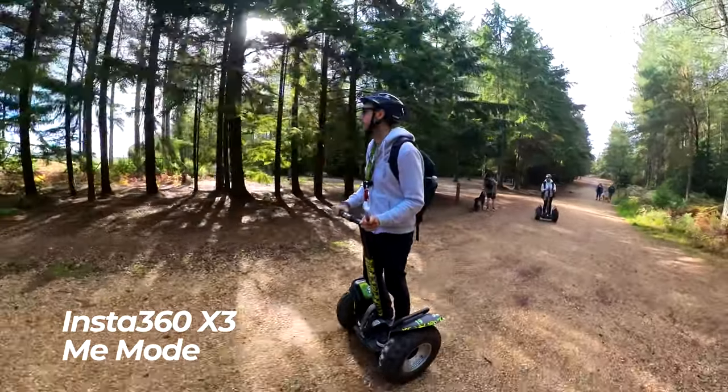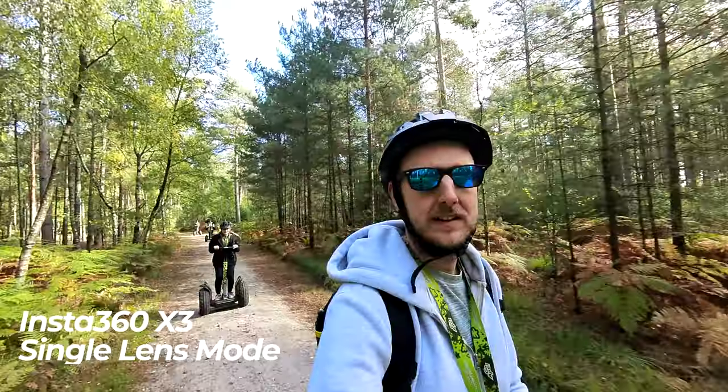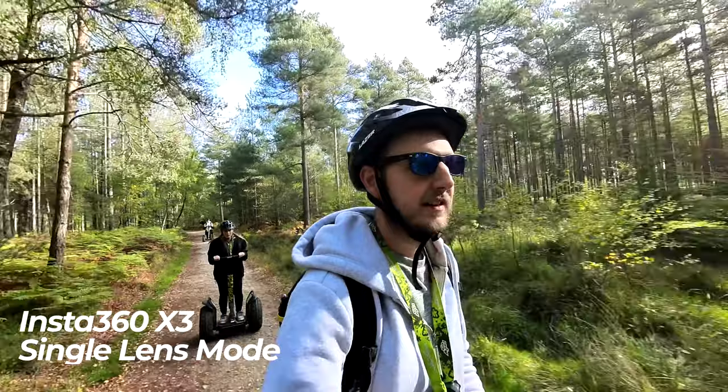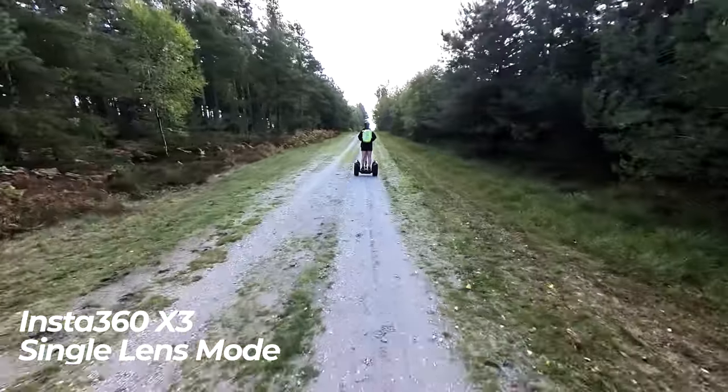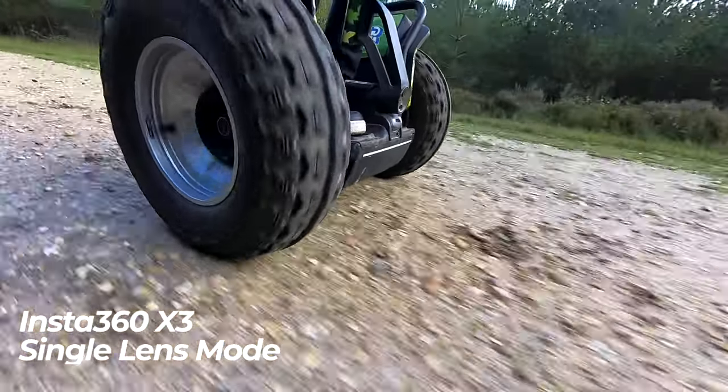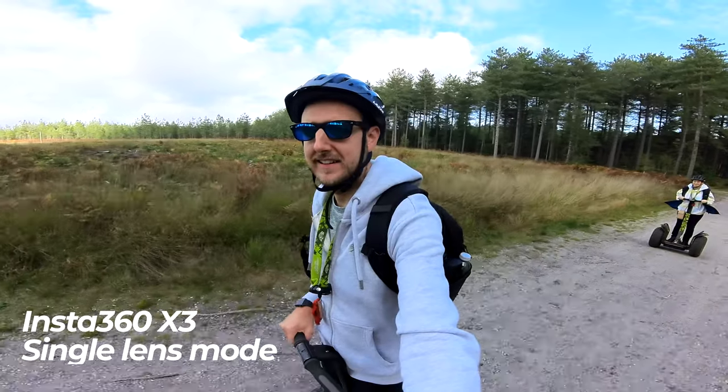Meanwhile, with the GoPro Hero 11, you're still going to want a selfie stick because using it without one is a little awkward, and that selfie stick is going to be visible and restrict the kind of shots you can get. You can also use the single lens mode on the Insta360 X3, which just uses one lens, allowing it to be used like a standard action camera — mount it to a chest mount and use it just like that. People who've followed the channel a while will know I said don't use this feature on the X2 because it was bad quality. They've genuinely improved the single lens mode on the X3 and it's really usable. Fun fact: in single lens mode on the X3, you're getting a wider field of view — 170 degrees — versus 140 degrees on the GoPro. With action stuff, you just want as wide as possible to get everything in frame.